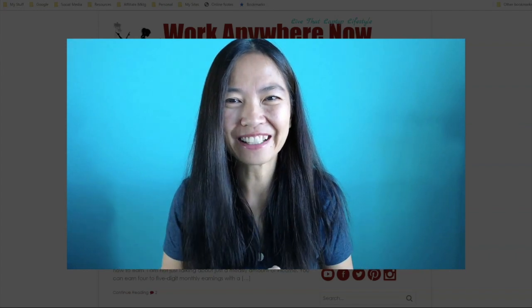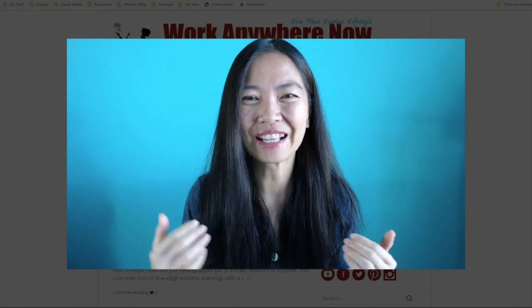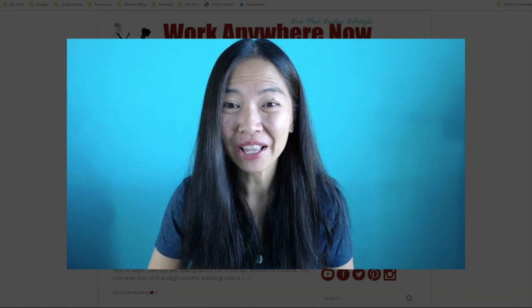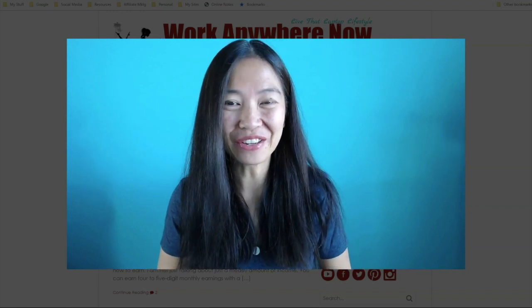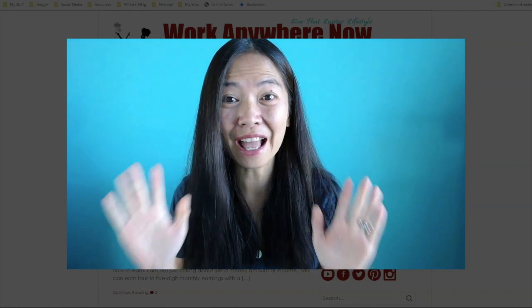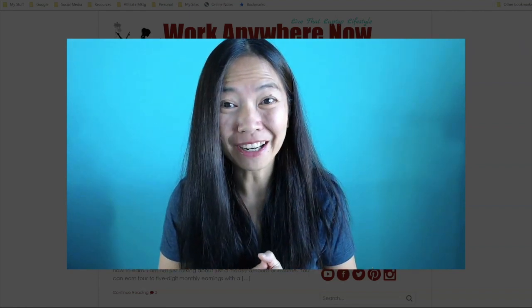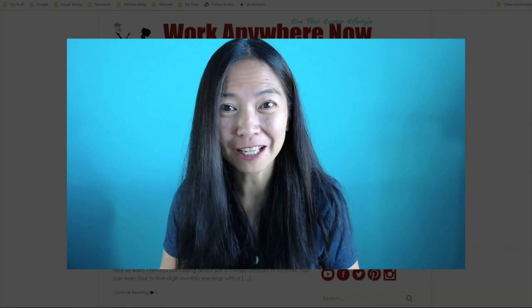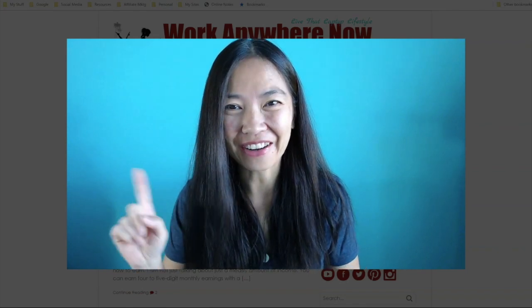Hello everybody, thanks for coming to my channel today. My name is Grace, also known as Little Mama, and I'm from the blog WorkAnywhereNow.com. Today in this video, I'm going to show you 10 Amazon affiliate marketing niches that are going to be very profitable for beginners. So let's get started right now.